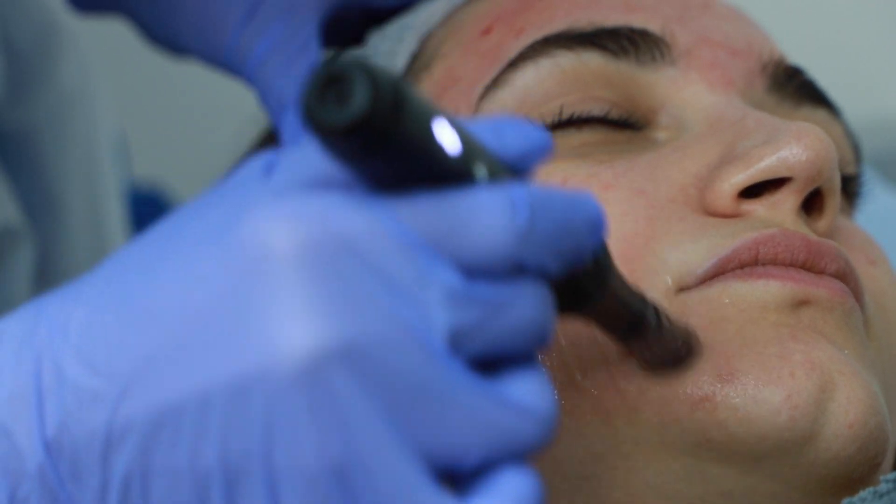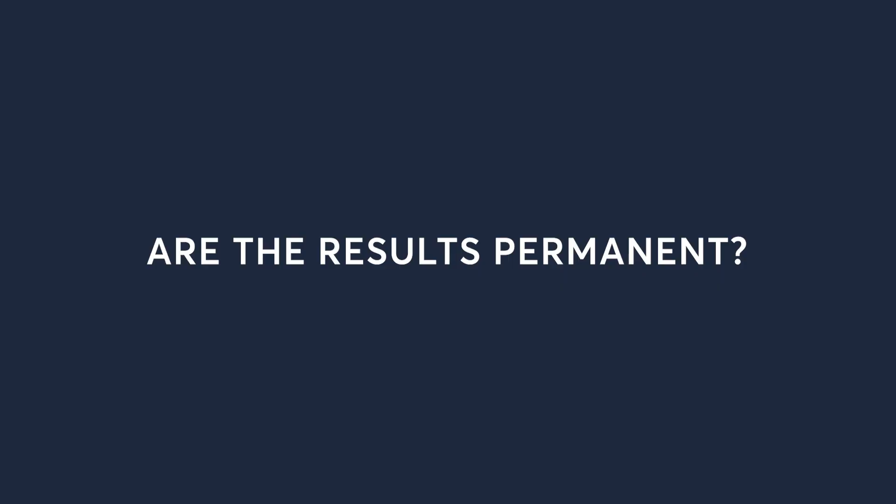So we're going to take a look at the results of Dermapen. Are the results permanent? Yes, any results that we achieve with Dermapen are permanent.